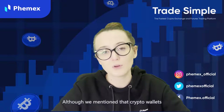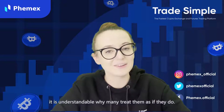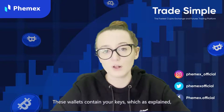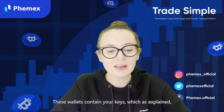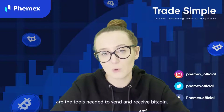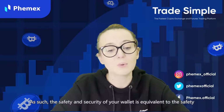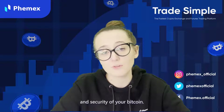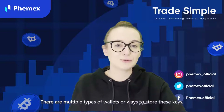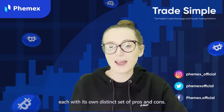Although we mentioned that crypto wallets do not actually hold your digital currencies, it is understandable why so many treat them as if they do. These wallets contain your keys, which are tools needed to send and receive Bitcoin. As such, the safety and security of your wallet is equivalent to the safety and security of your Bitcoin. There are multiple types of wallets and ways to store these keys, each with its own distinct set of pros and cons.